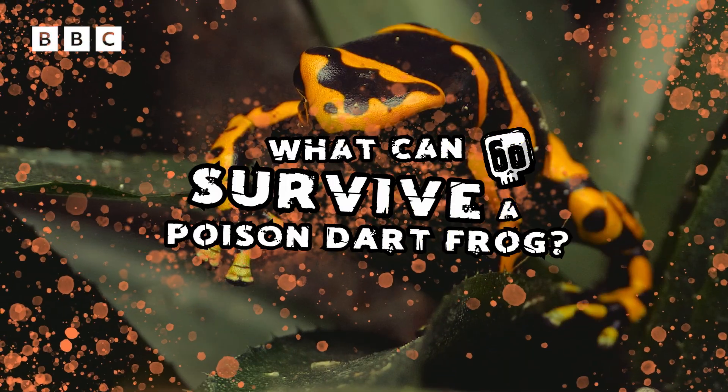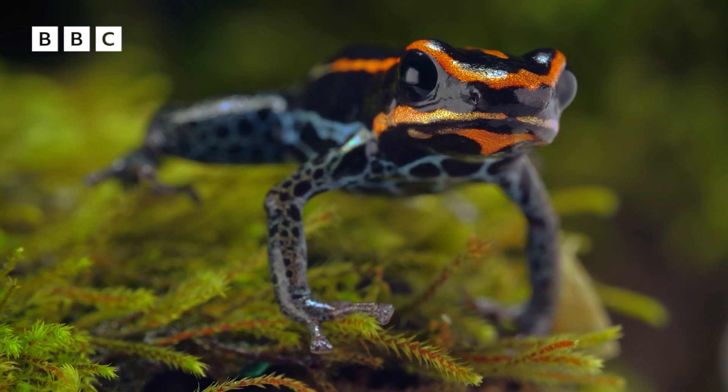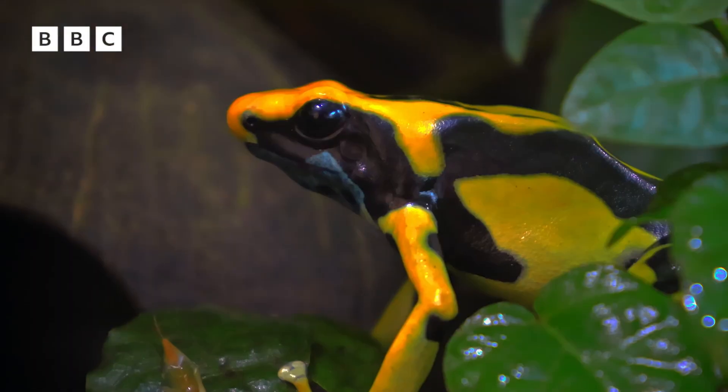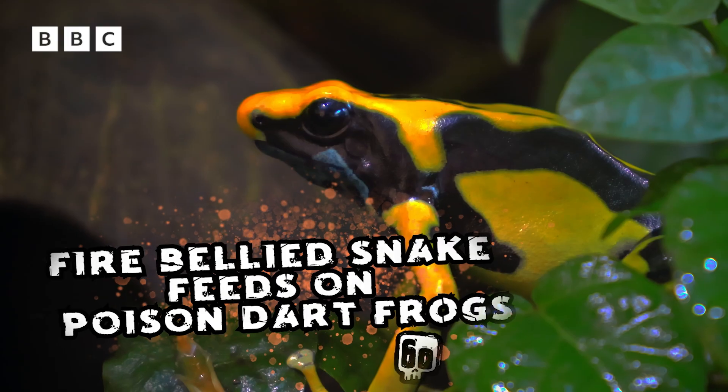What can survive a poison dart frog? There are lots of different species. Some of them are tiny and don't have the most potent of poisons — eating one would make you sick, but it wouldn't kill you. But there is one predator, the fire-bellied snake, that has developed a resistance to the poisons and may actually feed on some poison dart frogs.